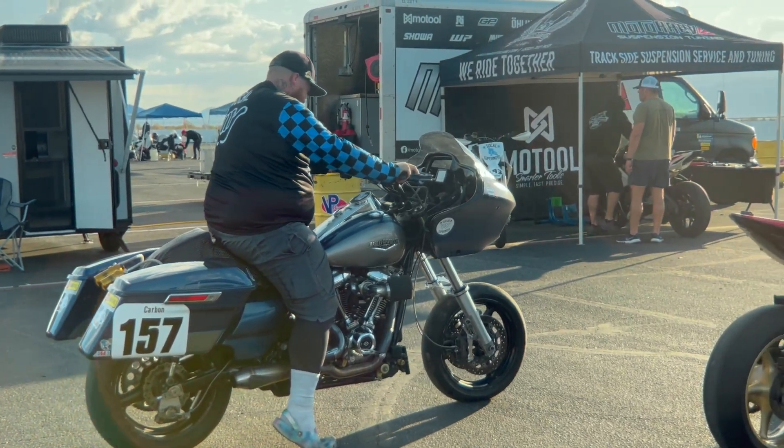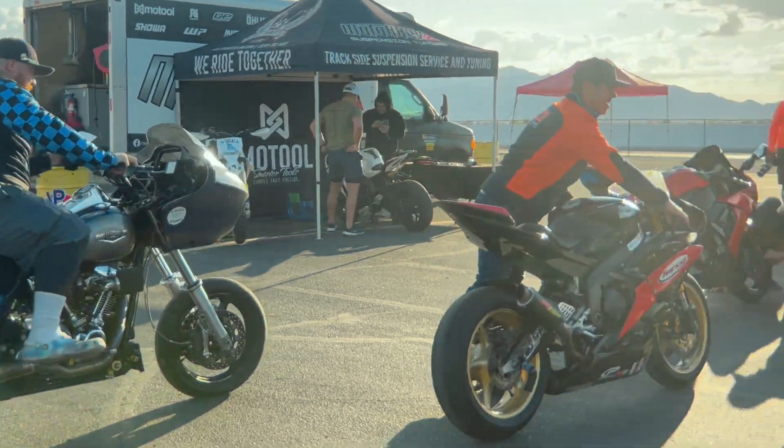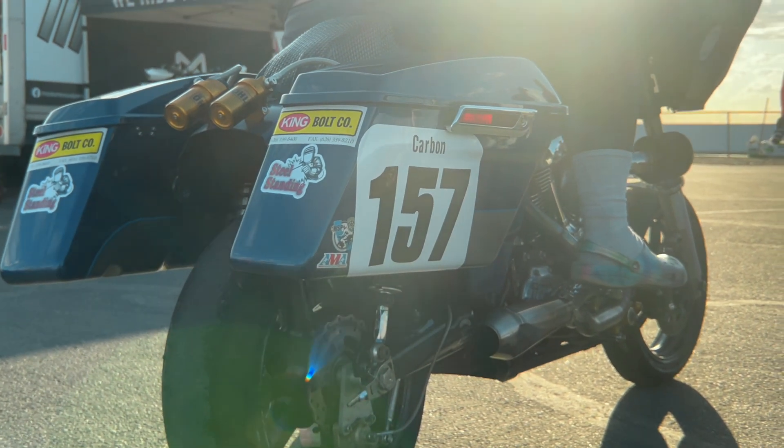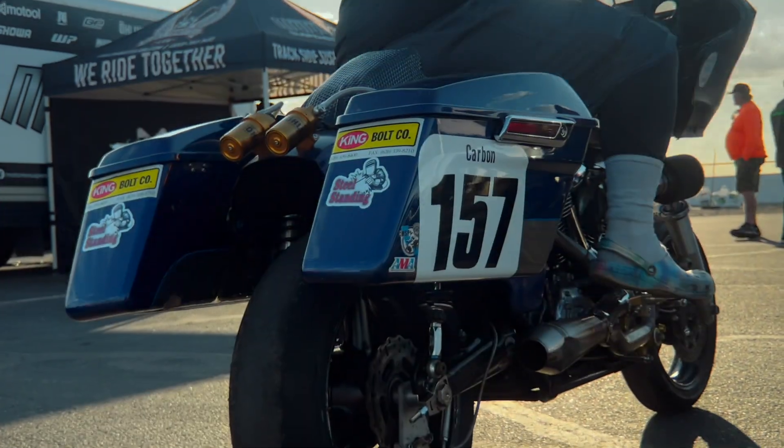All bikes matter. Every single bike counts. When you come to Chacoala or any of our events at Two Wheel Track Days, make sure you come in and register first thing in the morning. Bring your waiver, your QR code, and we'll check you in super fast. Have fun.